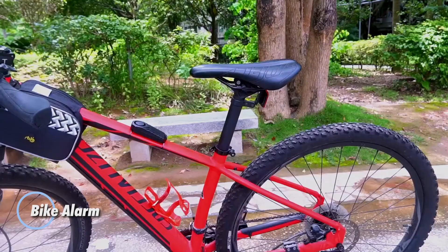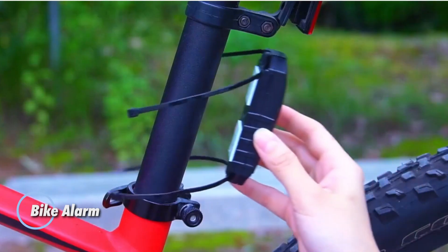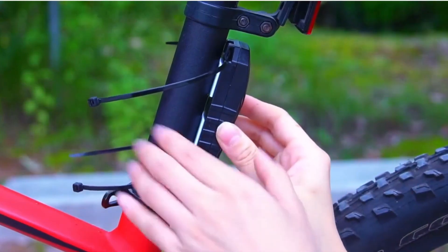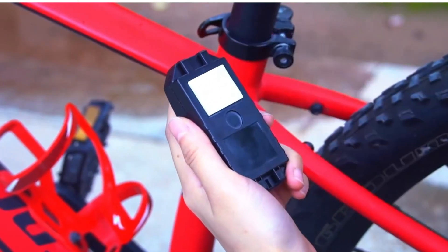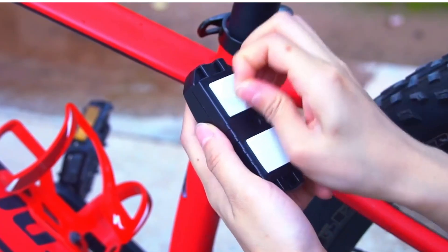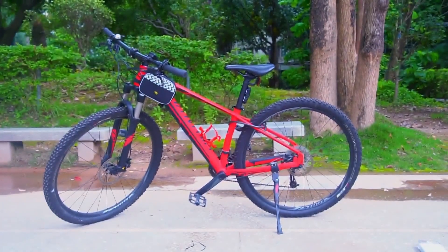The Bike Alarm is a simple, reliable way to protect your bike or scooter when you leave it parked outside. It uses a built-in vibration sensor that blasts a powerful 113-decibel alarm the moment someone tries to move or tamper with your ride — loud enough to draw attention fast and send thieves running.